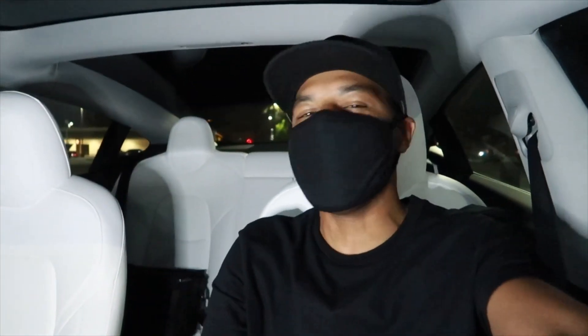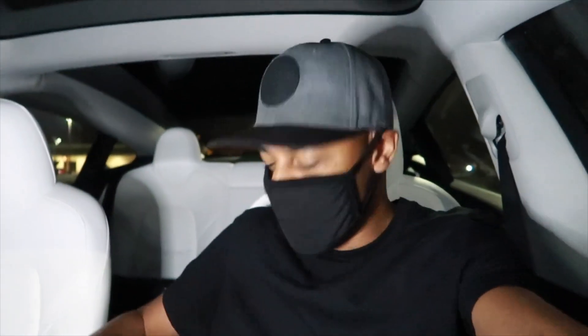All right you guys, so I dropped off that last Uber Eats order — that was the last order of the night. However, we're still waiting for that tip to kick in. Hopefully it kicks in soon. Thanks for riding along with your boy Zilla. Let's see if we hit our goal of $100, maybe even $200.